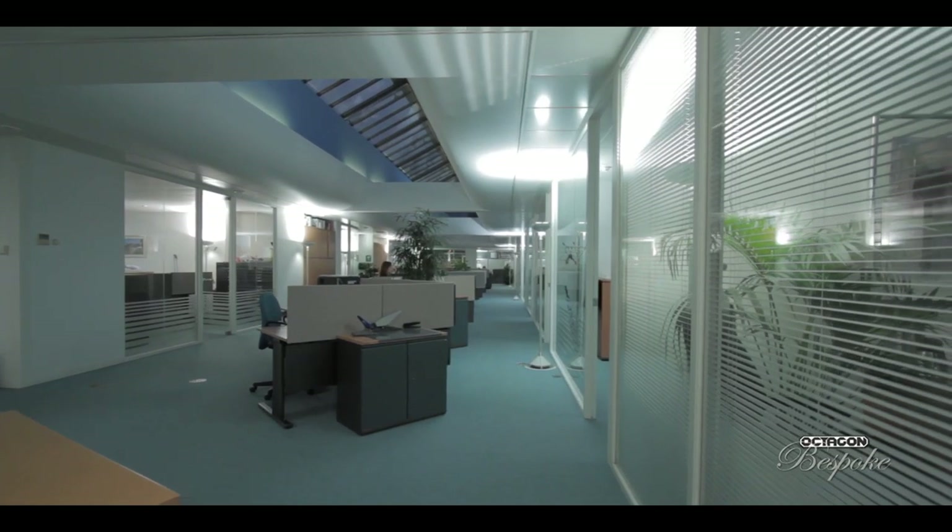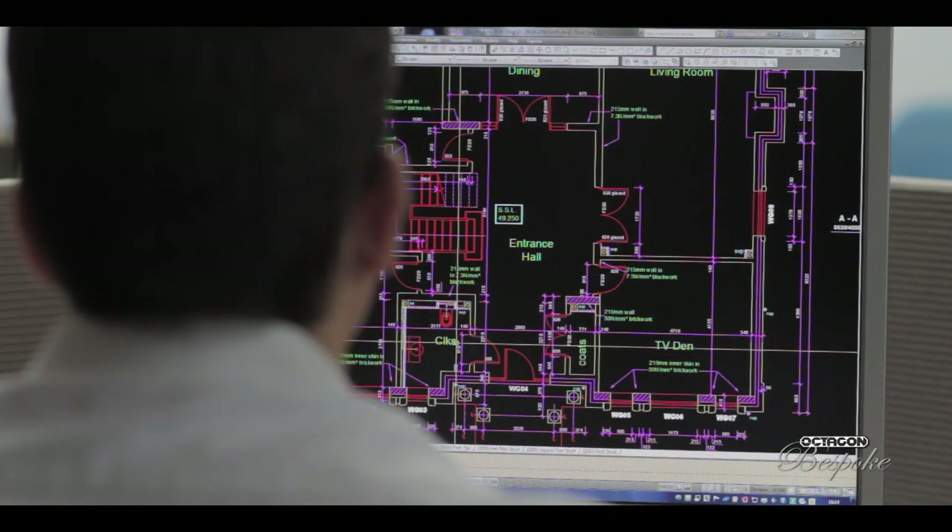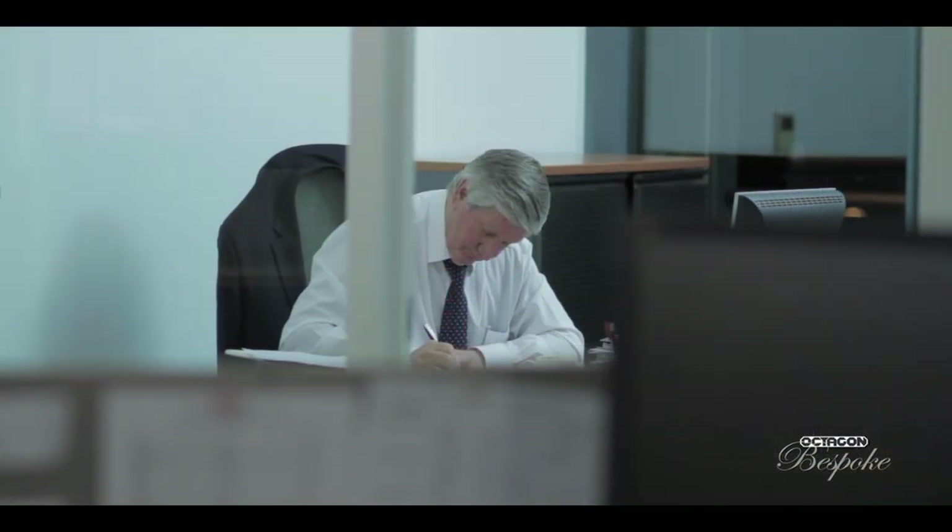Octagon are based at East Molesey, which is just on the side of the River Thames, diagonally opposite Hampton Court Palace. Octagon generally operate in the more luxurious estates such as St George's Hill, Wentworth, Virginia Water, Sotteridge, and Hampstead.